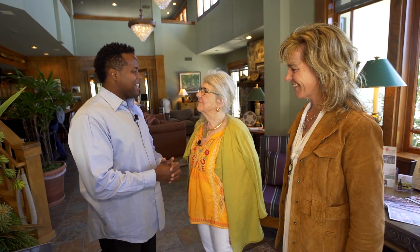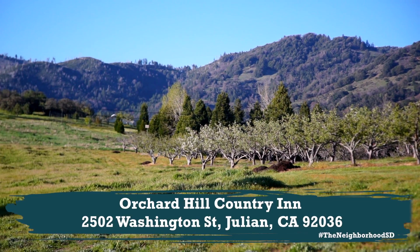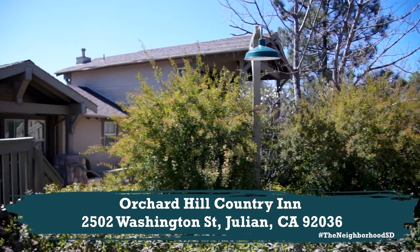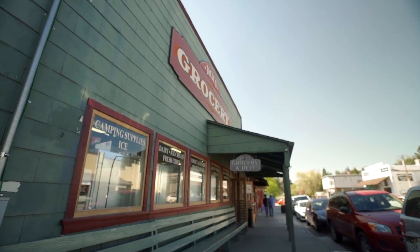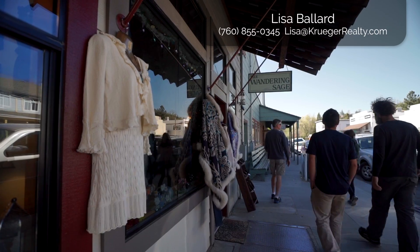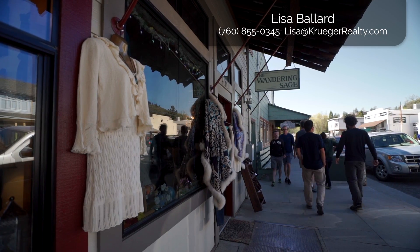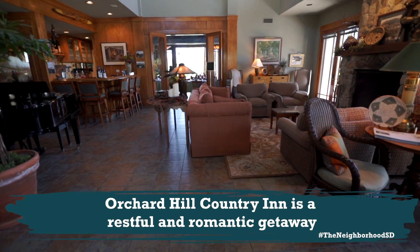Thank you for having us out here. Orchard Hill is in its 25th year — this is a beautiful community and what makes it beautiful are the people that live here. This was built to be an upscale inn and in total we have 22 rooms.